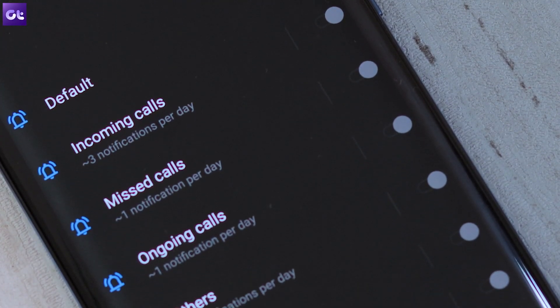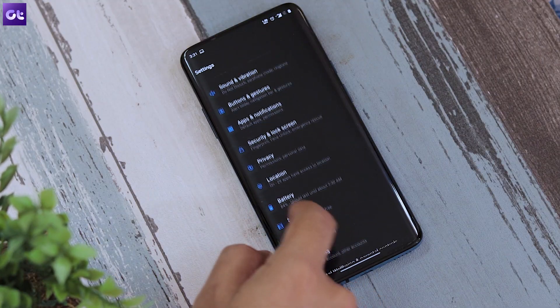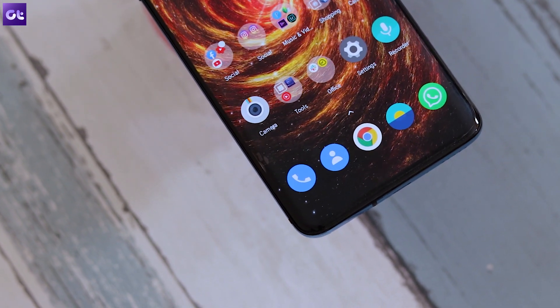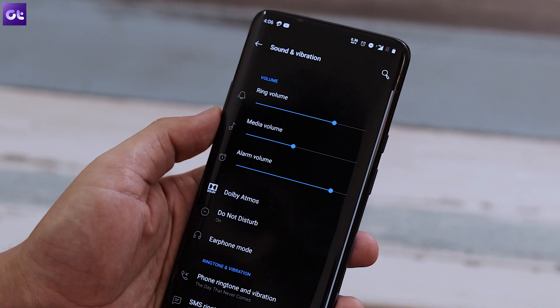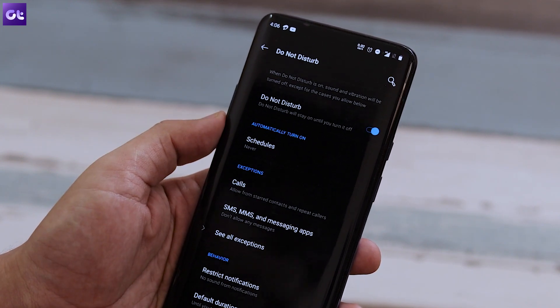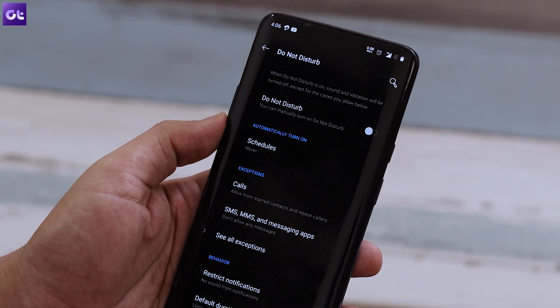Lastly, there could be an issue with notifications broadly — at some point you may have accidentally enabled Do Not Disturb mode, which hides all notifications including incoming calls. To turn it off, go to Settings, tap Sound, and then Do Not Disturb. Alternatively, some phones have a quick toggle shortcut in the notification shade that you can use instead.